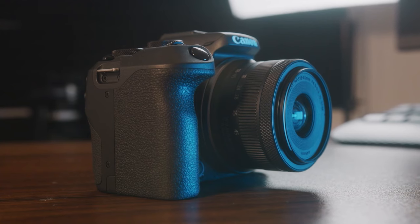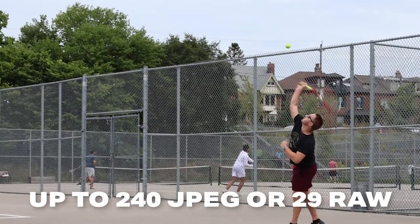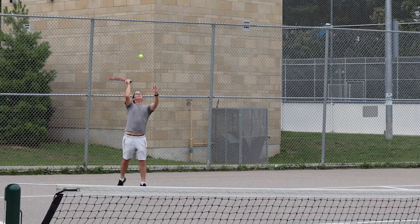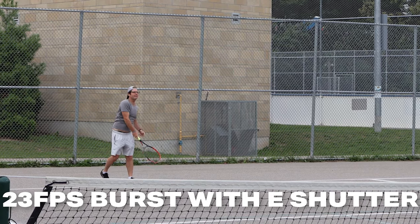The R10 can actually let you shoot up to 240 JPEGs in a row or 29 RAW photos in a row, while still shooting at 15 frames per second or 23 frames per second in electronic shutter mode.